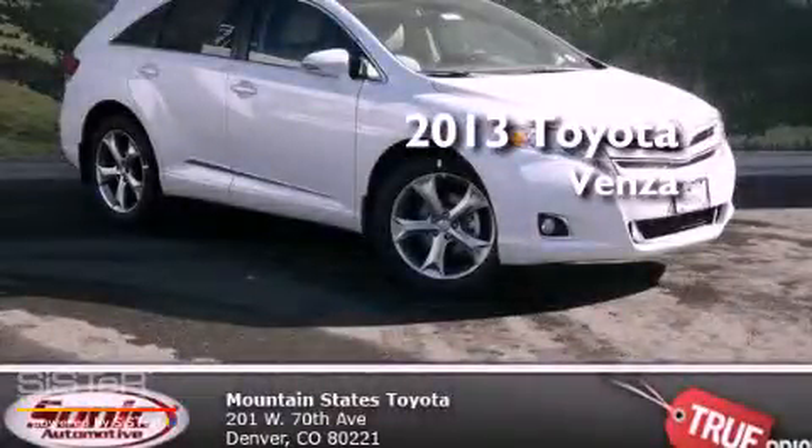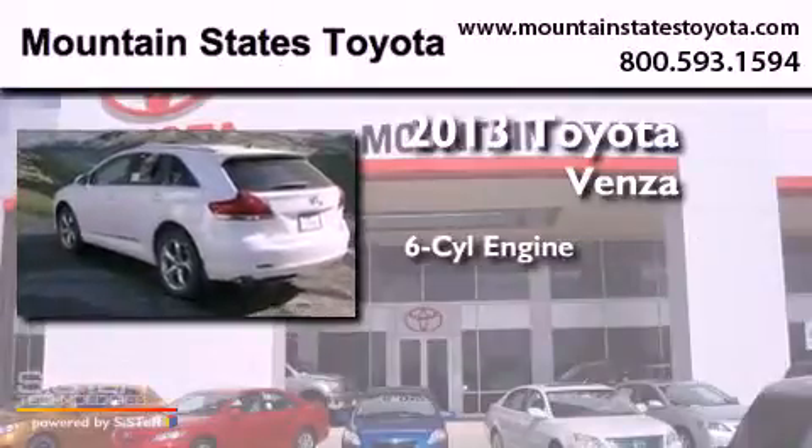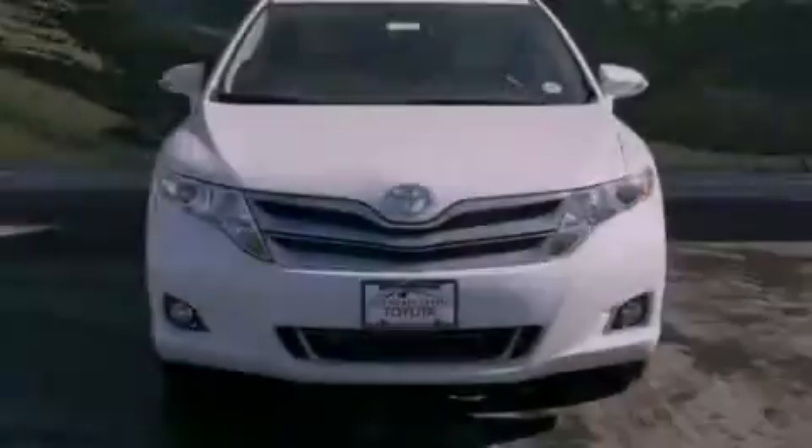This is a brand new 2013 Toyota Venza. It features a six-cylinder engine, an automatic transmission, and all-wheel drive.